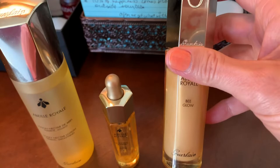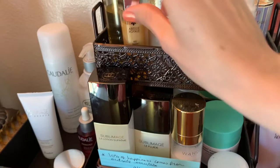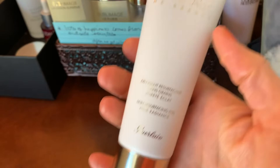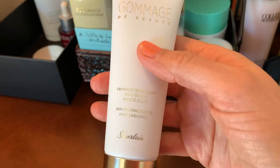So talk to your skincare professional and do your due diligence before you purchase fancy brand-name products that have a lot of fragrance. This one I like the fragrance — it's not as strong — and you wash it away. But the other products stay on your skin, which could be a problem.